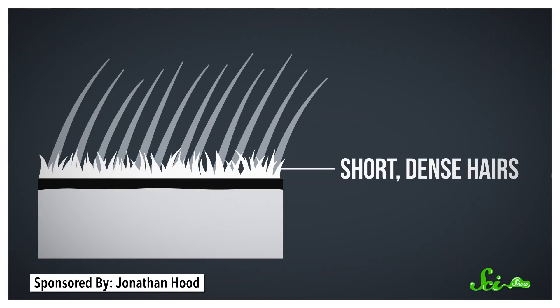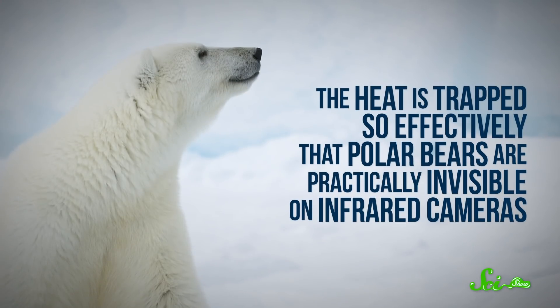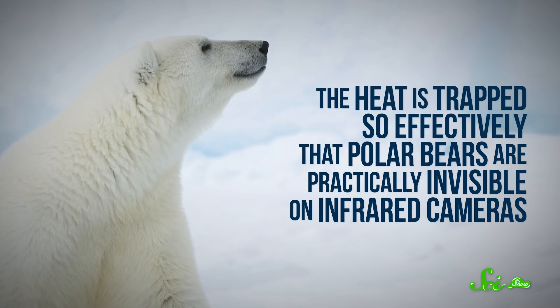Close to the skin is a layer of short, dense hairs, and outside of that is a set of longer guard hairs. Those long hairs are hollow, which makes them excellent at absorbing heat. So instead of heat from the polar bear's body seeping out into the cold, arctic air, it's absorbed by the hairs, keeping the bear warm. In fact, the heat is trapped so effectively that polar bears are practically invisible on infrared cameras.